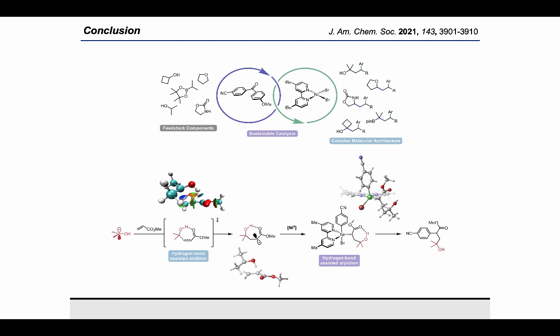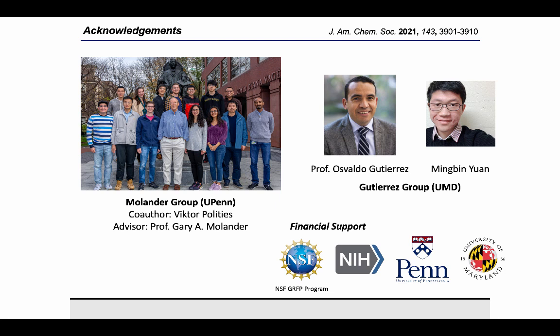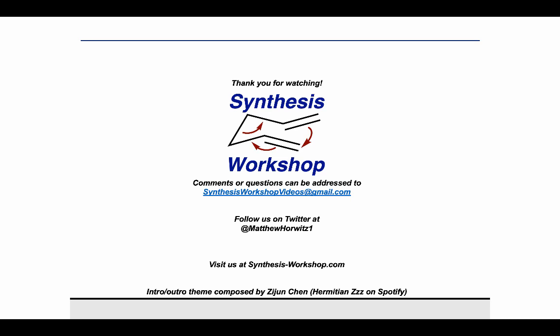We anticipate that these findings will have implications for many photoredox reactions which employ hydrogen bonding motifs. I would like to thank all the members of the Molander group, especially my co-author Victor Palacios and my research advisor Professor Molander. None of the computational studies would have been possible without the amazing efforts of our collaborators Professor Osvaldo Gutierrez and Ming-Bin Juan. I'd also like to recognize all the various funding sources that made this research possible, and a big thank you to Matt for the opportunity to share my research on Synthesis Workshop.